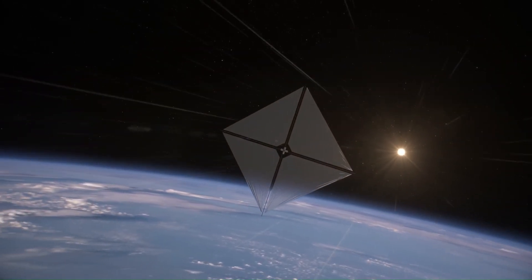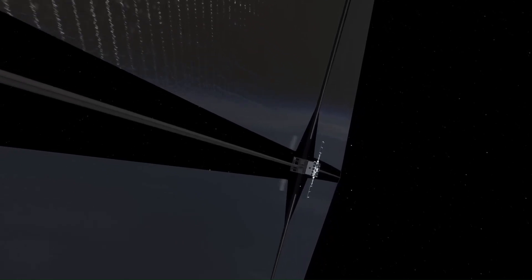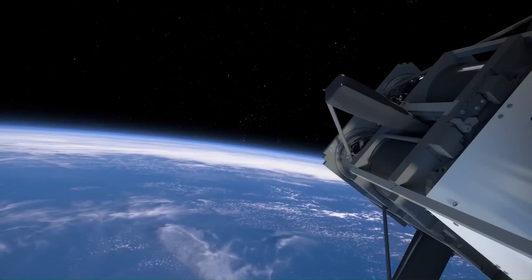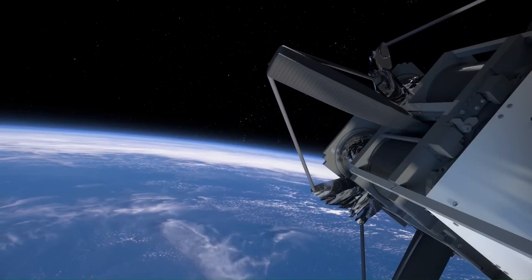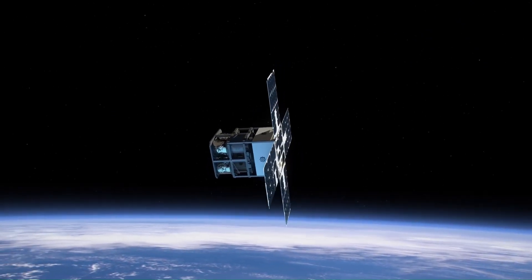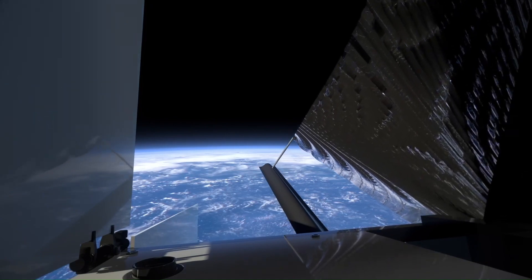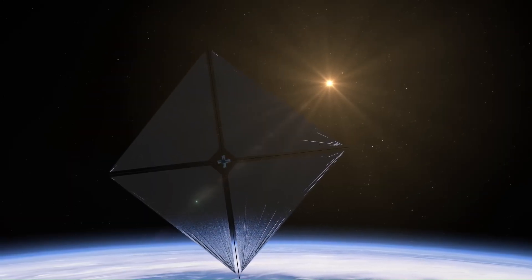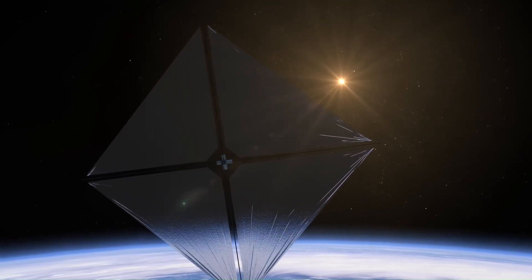Although the thrust is very small compared to chemical rockets, it builds up continuously over time, allowing spacecraft to reach extremely high speeds on long-duration missions. This technology could potentially enable interstellar travel, sending probes to nearby stars in decades rather than centuries. Solar sails are lightweight, require no on-board propellant, and can theoretically operate indefinitely as long as they receive light.